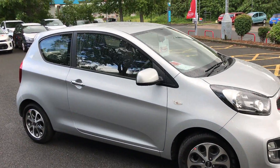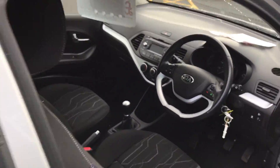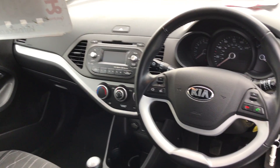It's a great little car and fun to drive. It has nice alloy wheels and parking sensors. Inside the cabin it also has automatic lights, air conditioning, and Bluetooth for your phone.